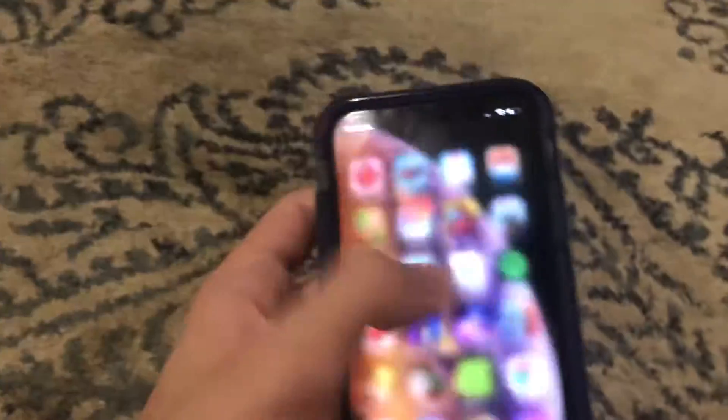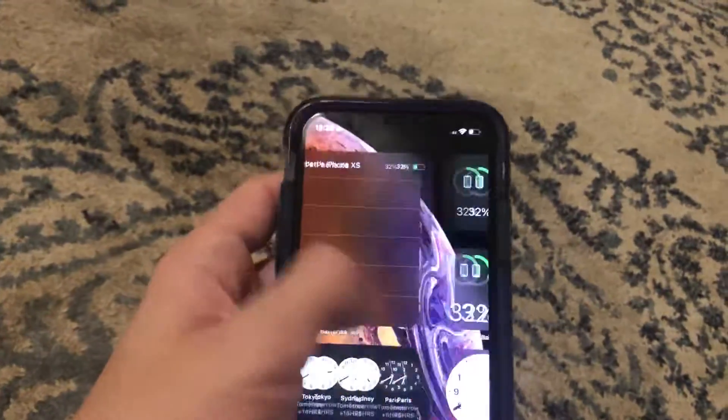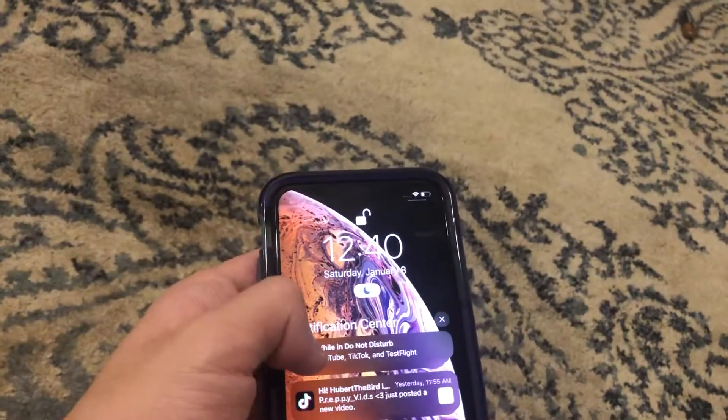As you guys can see, a few days ago I got a new phone here. It's an iPhone XS — it's a really awesome phone. I got this in a trade with a friend, and it works well and everything.